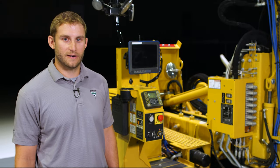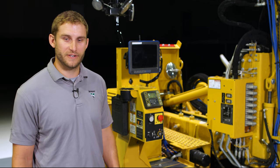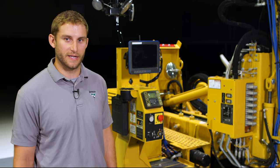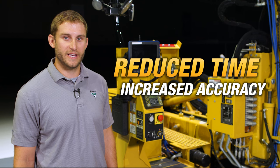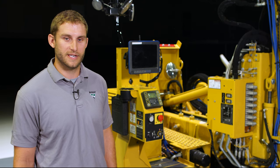First, the PD-10R can integrate with several different GPS systems to maximize efficiency and repeatability on the job site. This can help reduce surveying time and allows for installation of piles at the correct location, depth, and angle.